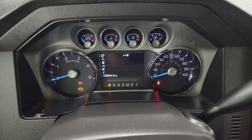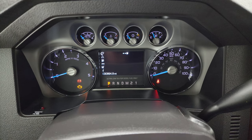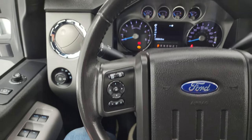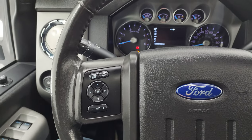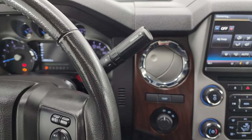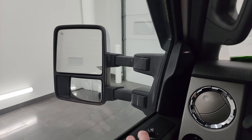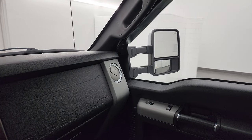This one has 30,894 miles on it. The instrument cluster is very nice and clean. Comes with the leather-wrapped steering wheel, Bluetooth and audio controls on the right, cruise controls and information center controls on the left. You get your shifter for that six-speed automatic transmission. The mirrors do power scope out and in on both the driver side and passenger side.